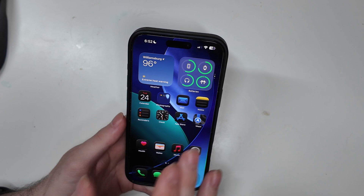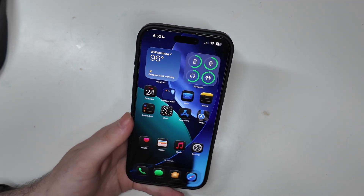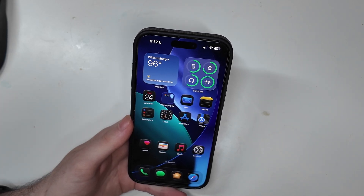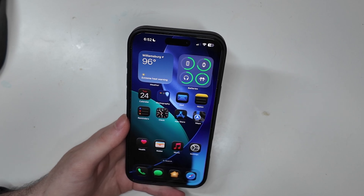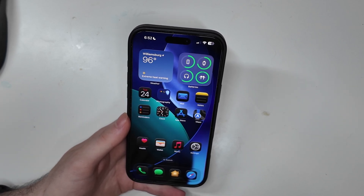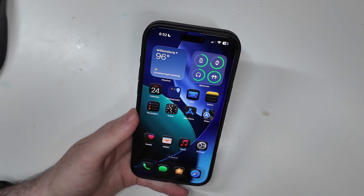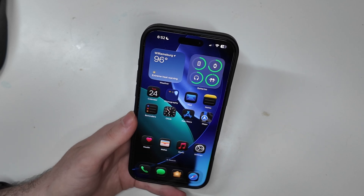Overall, everything else has been pretty smooth. There's been some stuttering and lag here and there, but given the heat I'm cutting it some slack. It's definitely smoother and more fluid than beta 1, and more animations have been corrected as well. That's my beta 2 update. I'm Colin with TechOut — don't forget to comment, rate, and subscribe, and leave any questions down in the comments below.